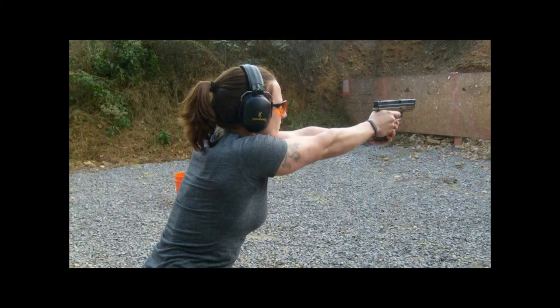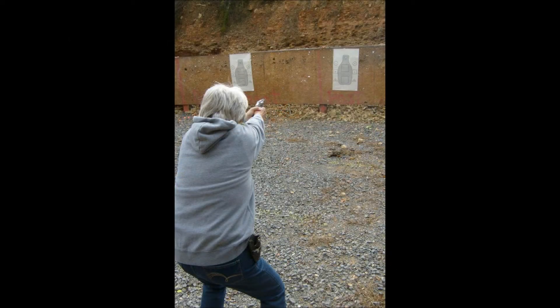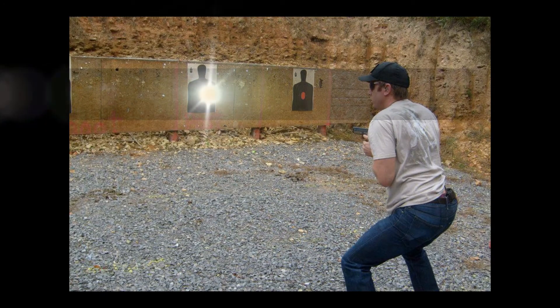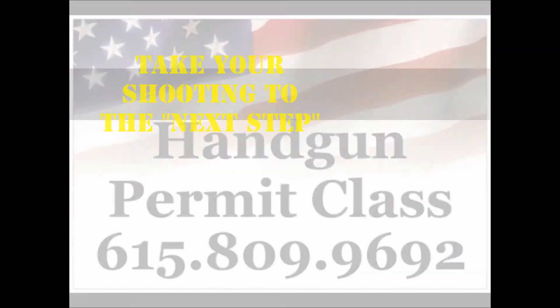In Learn to Shoot's Next Step class, you will receive training in a series of drills designed to improve your situational awareness, target distinction and acquisition, plus many more important skills and techniques to take your shooting to the next step.